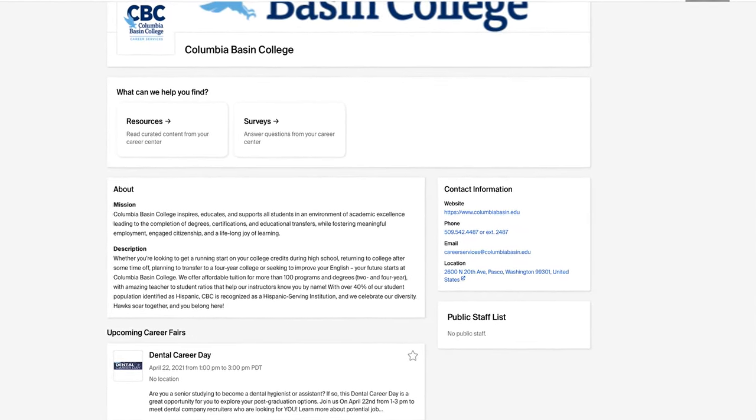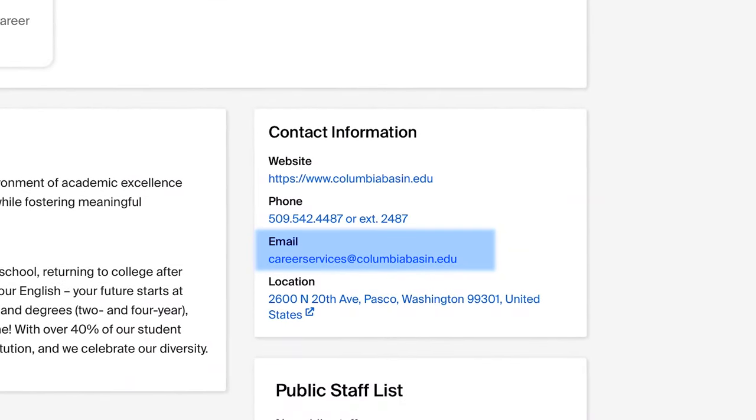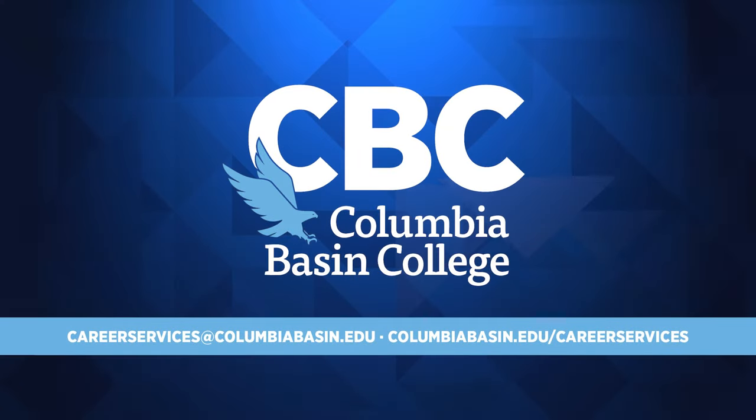If you have any questions or need additional help navigating Handshake, please email career services at columbiabasin.edu today. Thanks for tuning in. We look forward to working with you. Go Hawks!